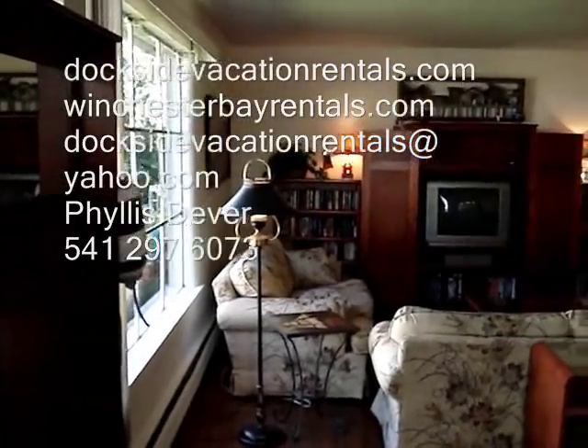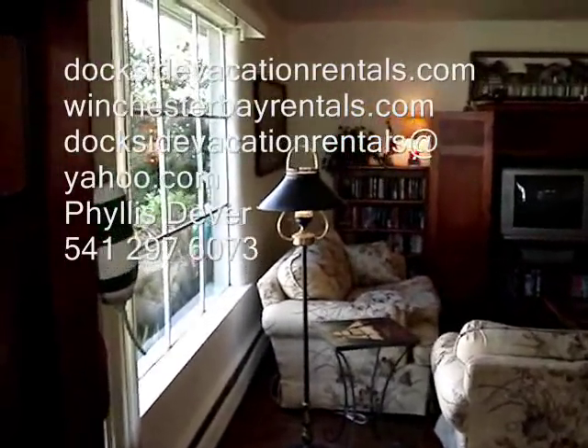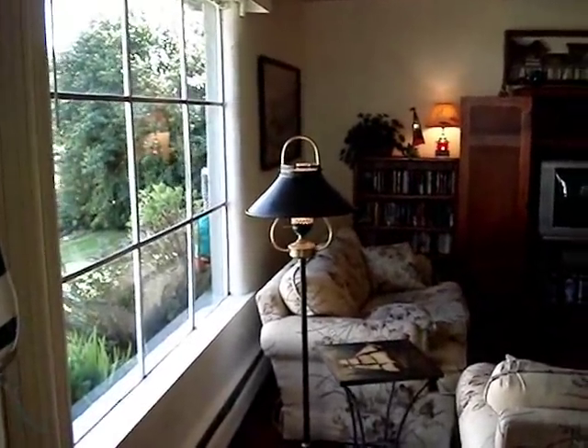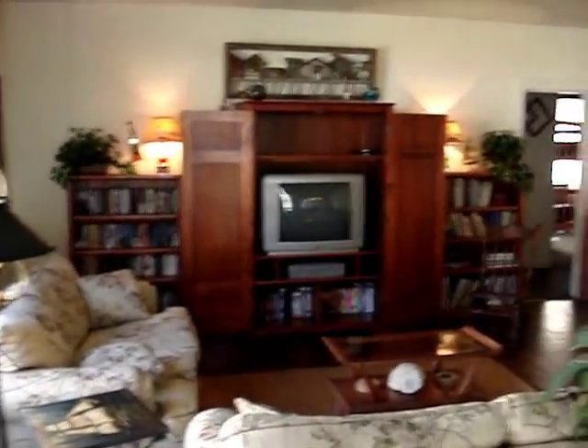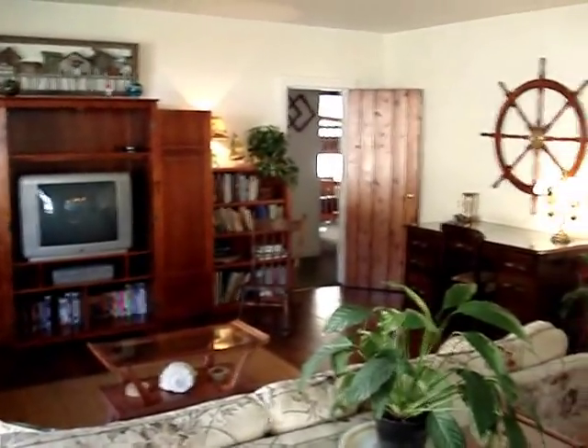All of our rentals are lovingly done in Nautic Antiques. We use quality sheets with a high thread count, and we make sure you have plenty of towels and lots of pillows. In the winter, you will find feather beds and down comforters for our Oregon Coast nights.